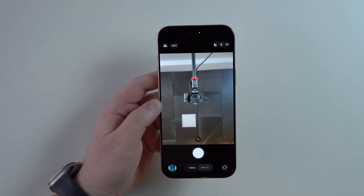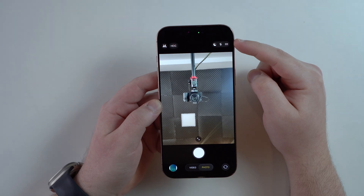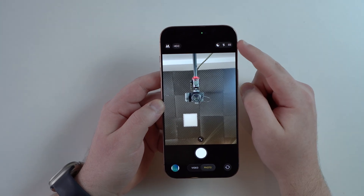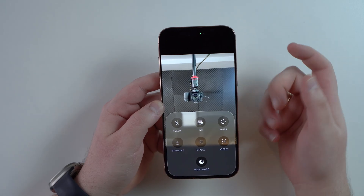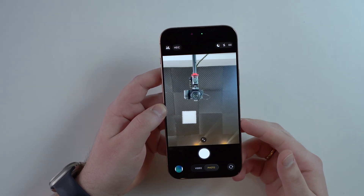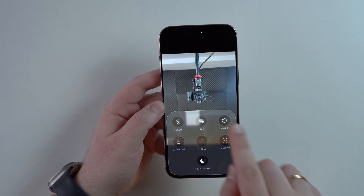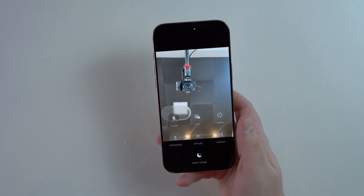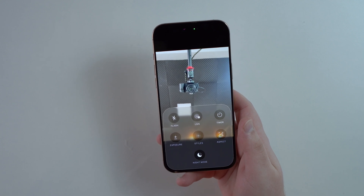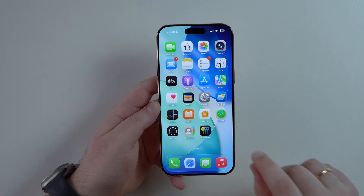Opening the Camera app, if you want to check your camera settings for video or photo, there are two options. The button in the corner can be very hard to reach one-handed. But now you can simply swipe up to reveal the same settings menu, making it much easier to access with one hand.